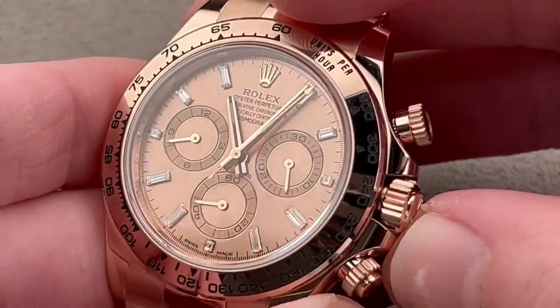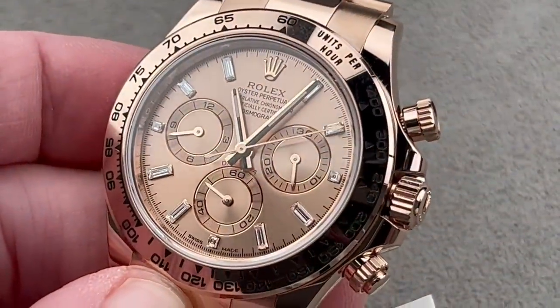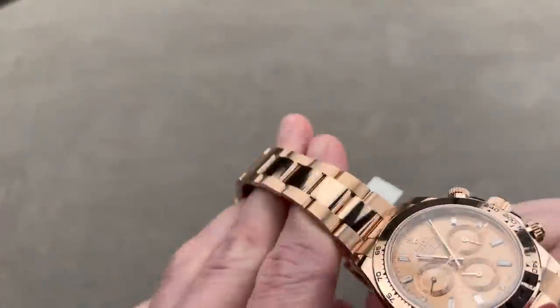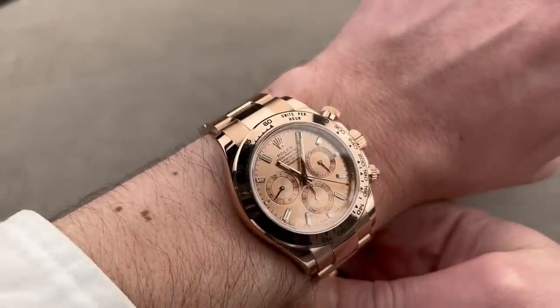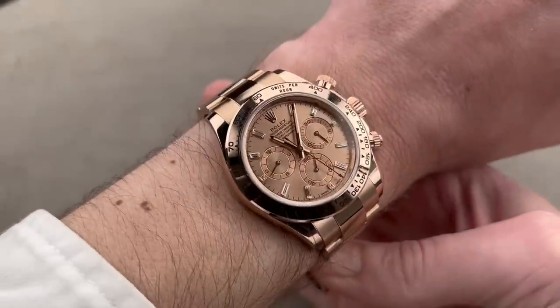Rolex caliber 4130 with some of the best pusher feel and best column wheel feel in the business. Automatic winding, 3-day power reserve, anti-magnetic, shock resistant, and a superlative chronometer — no worse than minus 2 plus 2 seconds per 24 hours from the factory. We'll throw this on my wrist. My wrist is 16 centimeters in circumference. You can see it wears really nicely. A man can wear a Daytona, a lady can wear a Daytona — at only 12.4 millimeters thick, it's nice and thin.